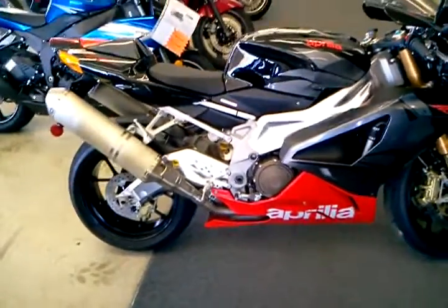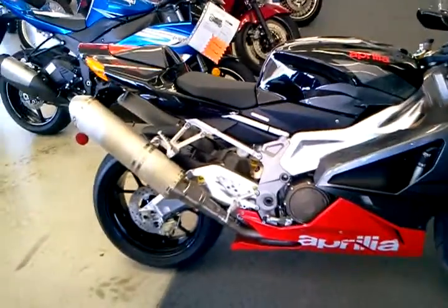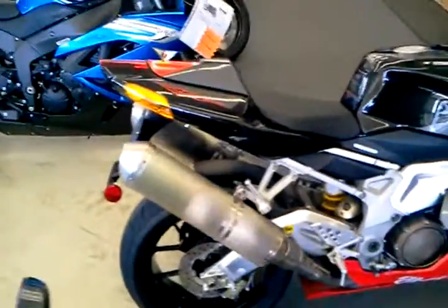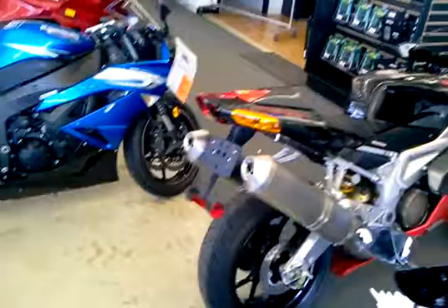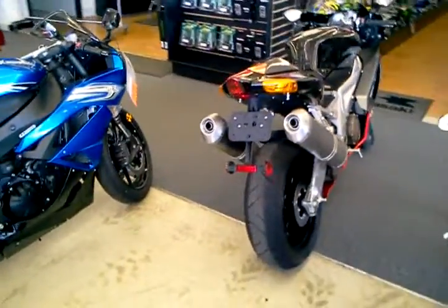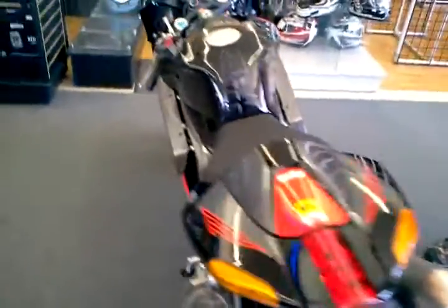This bike has been garage kept since it was purchased here and it's only got 830 miles. A new baby into the family has taken up the room for the Aprilia motorcycle in the garage. The wife said it's got to go, so here it is back. We're offering it for a great price — give us a call at 804-330-4800.